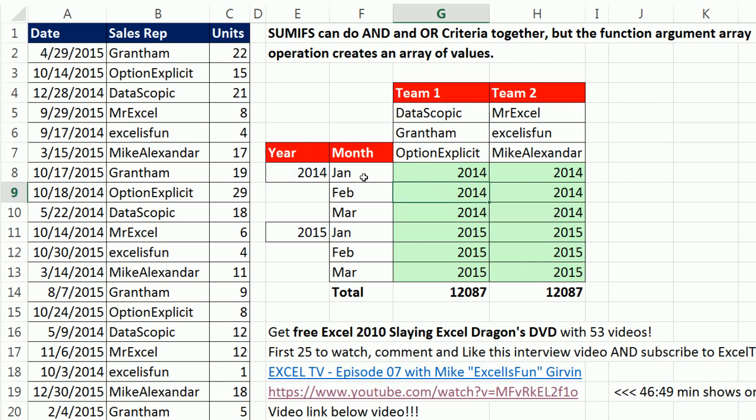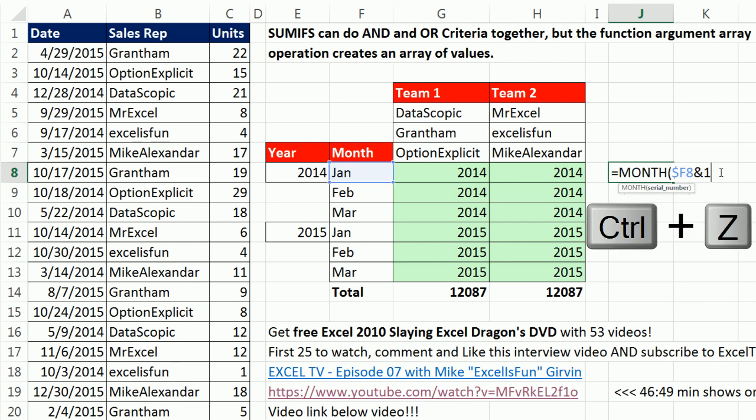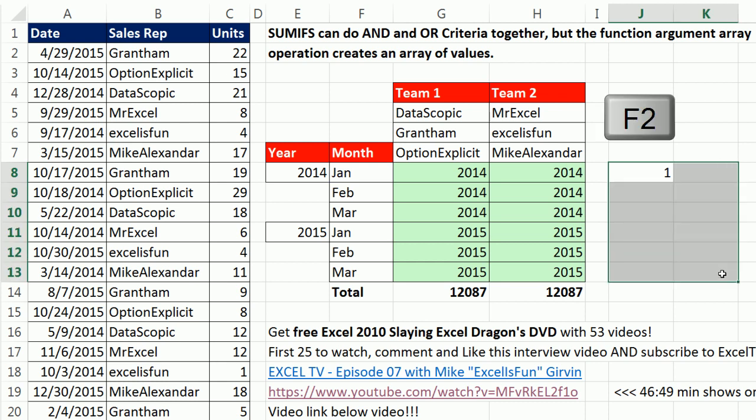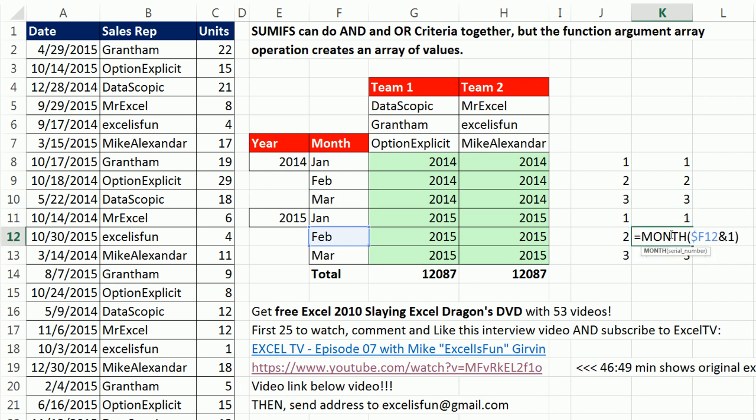The next part is how do I get a month number? Because ultimately I'm going to have to create a date using the DATE function. These years will work in the DATE function, but I need a month. So I'm going to use this month trick: if I take January, lock the column with F4 three times — column but not the row — and ampersand it to a 1, it's expecting a serial number, but the MONTH function is perfectly programmed to interpret that text correctly. So I highlight and Control-Enter to populate, and boom — that is getting me my month number.